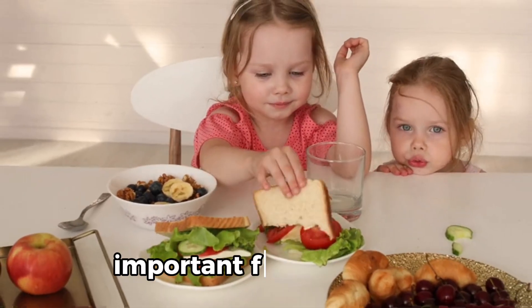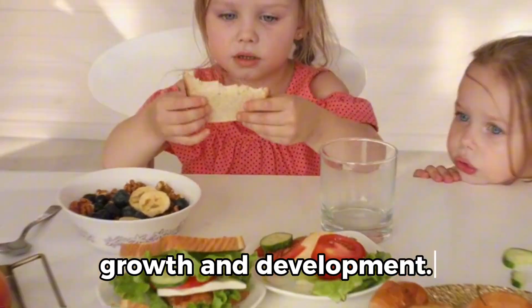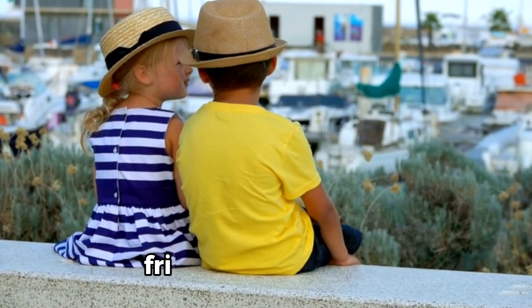High-protein foods are important for children's growth and development. Here are some kid-friendly options.